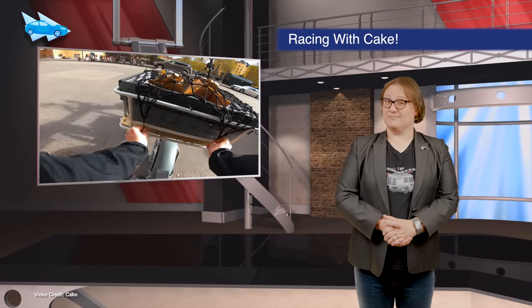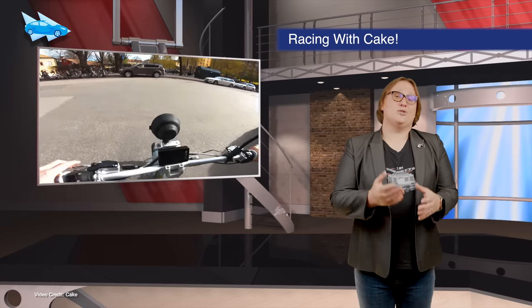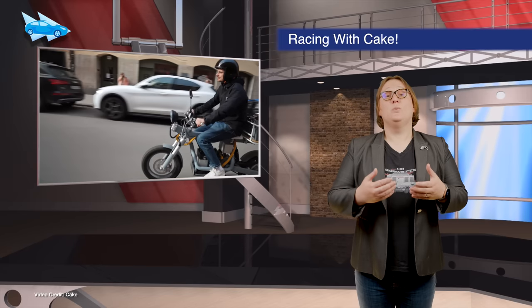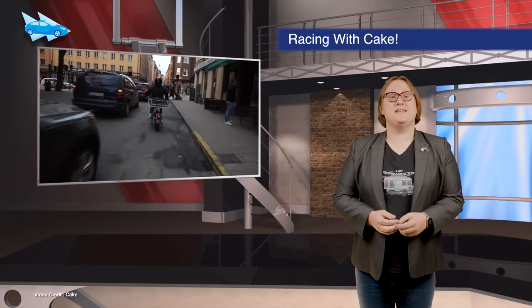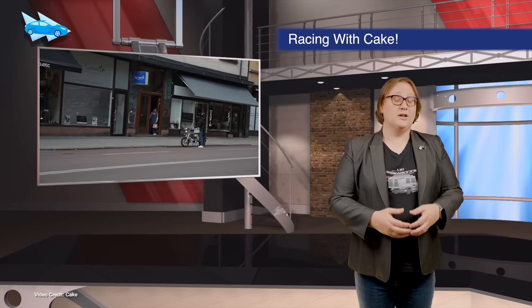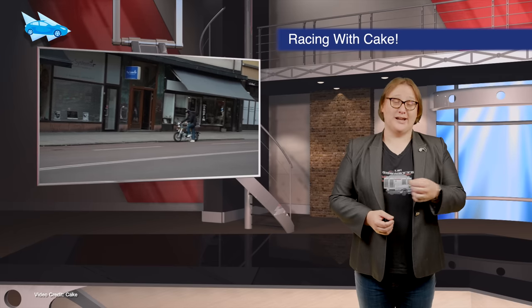Electrification is coming to MotoGP — just not the track. Motorcycle racing's governing body the FIM is partnering with Cake, whose utility bikes will replace the piston-powered scooters that have been used by hundreds of support staff who make everything happen on race day.